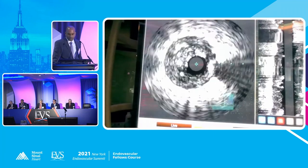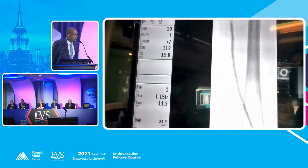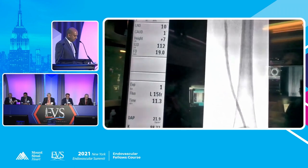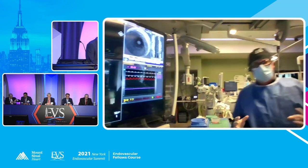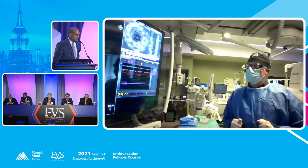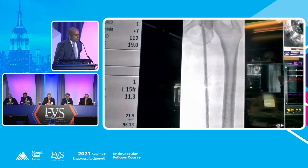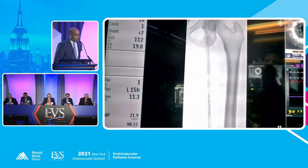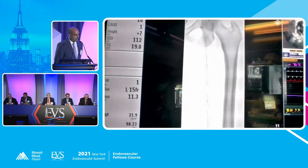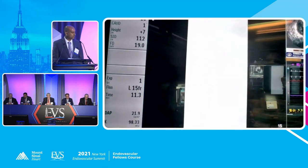Then we put this back on angiography. We used the Jade balloon — a 5x240 Jade made by Orbis Niche. It's really the only non-compliant balloon on the peripheral market except for Kevlar. We took it down to the top — it's undersized distally — and then pulled it back approximately. The nice thing about this balloon is how fast it deflates: it's a 240 balloon and deflates in less than 10 seconds. After doing this, we ballooned approximately and then took a picture.